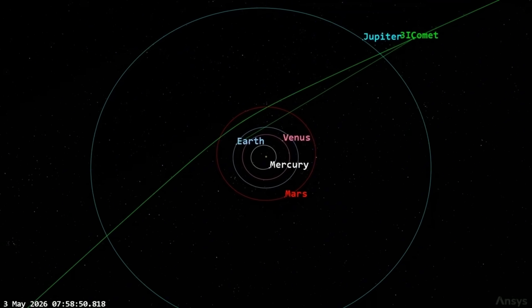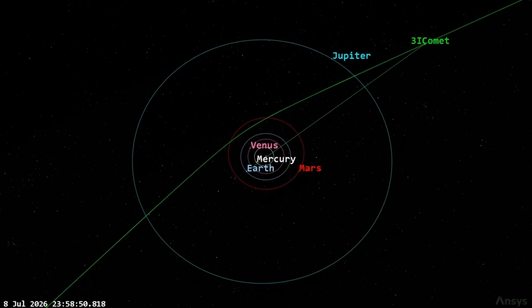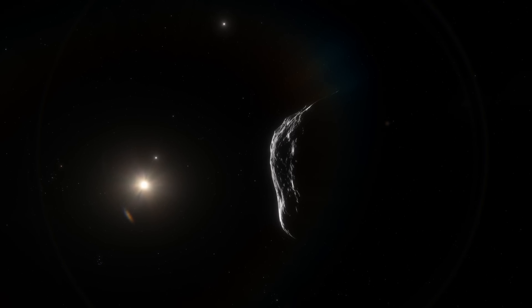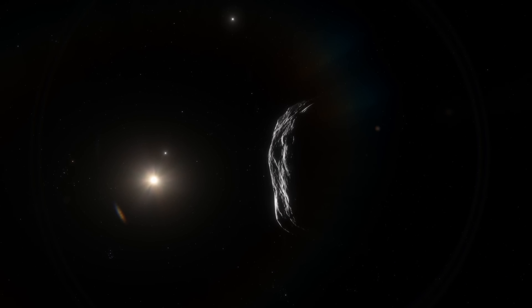As the object continues its journey and approaches its encounter with Jupiter, opportunities for further observation may help clarify the picture. Whether future data will resolve the anomalies into a coherent natural explanation or deepen the mystery remains to be seen. For now, 3i Atlas stands as a reminder that the universe still holds surprises capable of unsettling even our most confident models — and that sometimes the most disturbing discoveries are not those that shout their strangeness, but those that whisper it through perfect, silent symmetry.